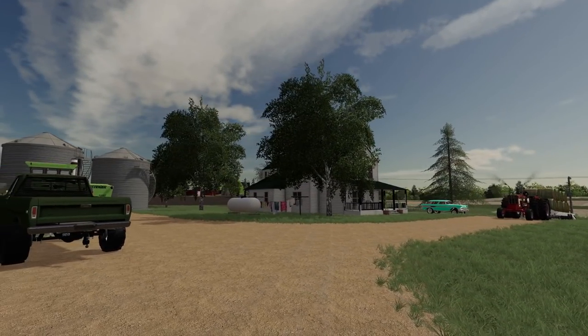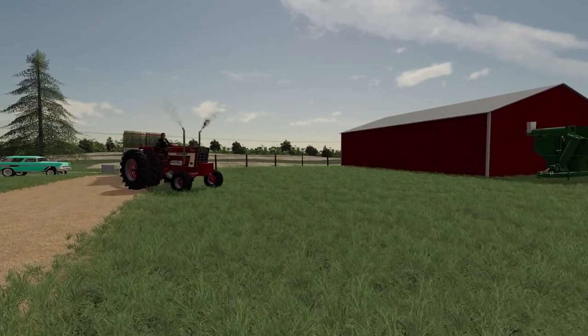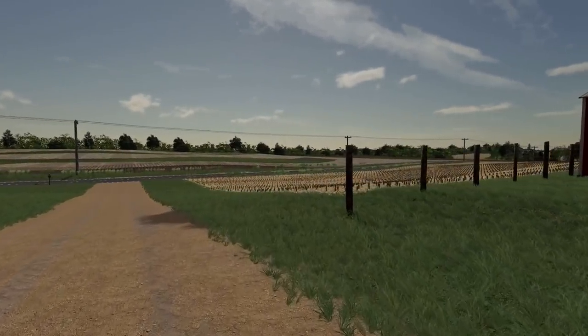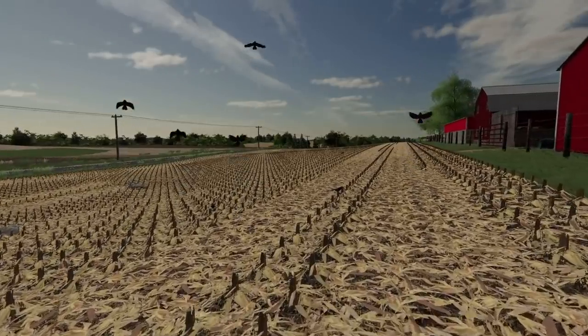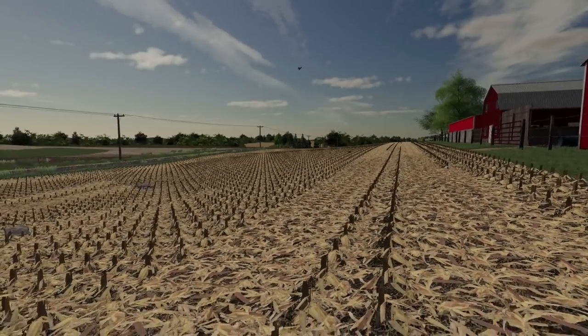So the plan is today to start chiseling up our corn ground right down here. And I did notice when I was coming up here — yeah, I could see one already. There's a few rocks in this field. Probably gonna have to do some rock picking before we start chiseling.